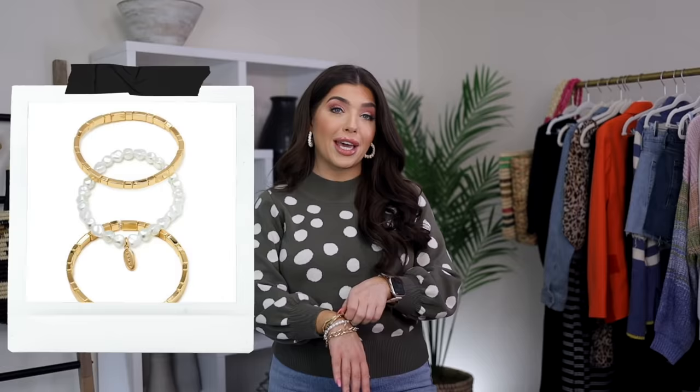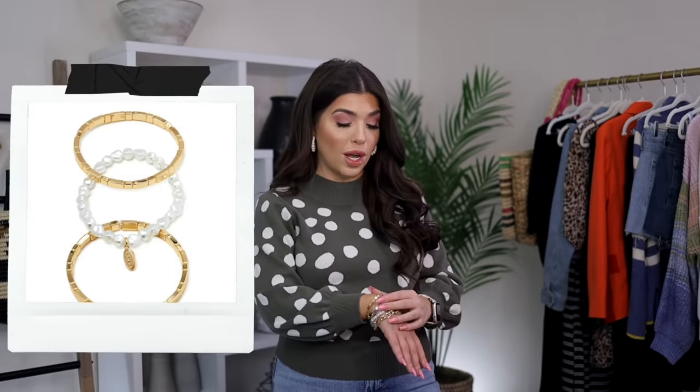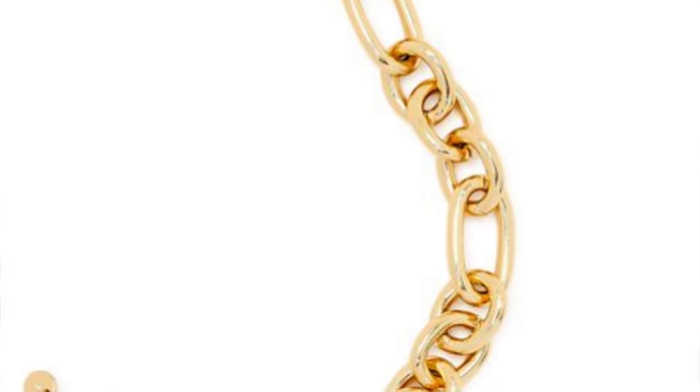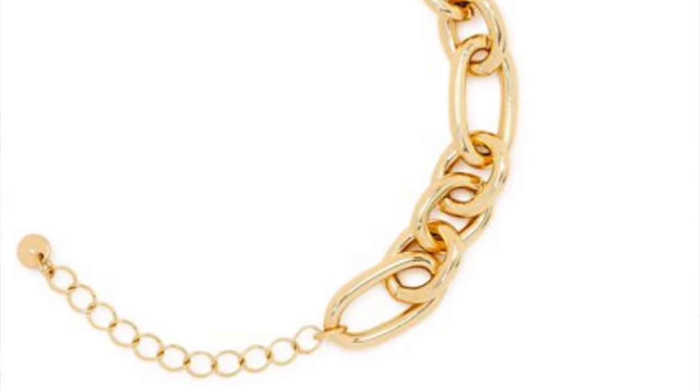I'm wearing this bracelet stack, also from Scoop. These are elastic bands — two are chunky cubes, and one does have a pearl core look. You get all three for $15. This also comes in a blue bead version, and I did add this chunky gold chain link to finish it off. It is seven and a half inches in length with a really nice two-inch extender, so if you want your bracelet to hang a little further on your wrist, this is perfect. The price for this one is $13.